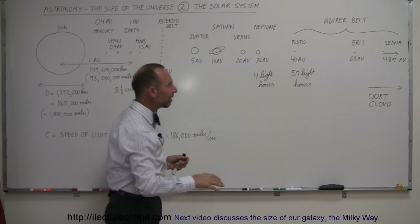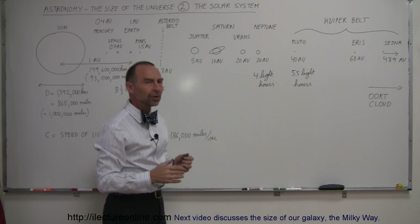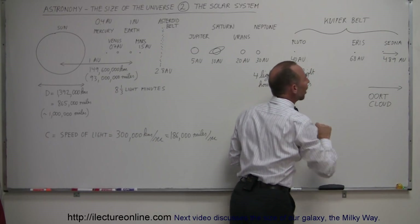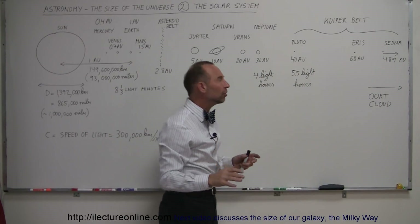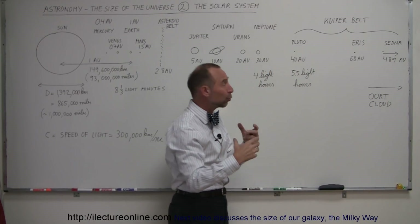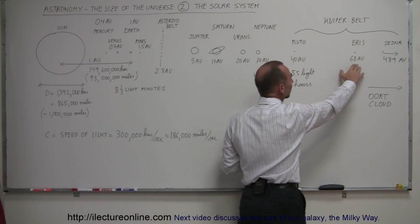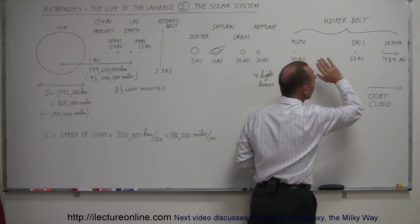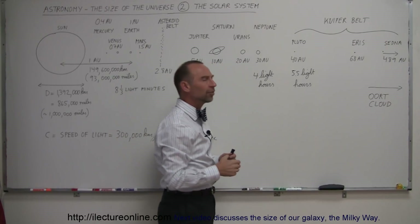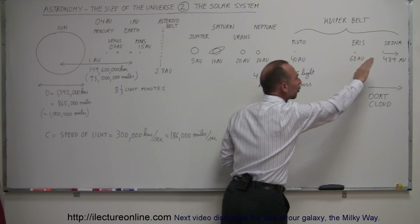Beyond that we have Pluto, which we used to consider a planet, but we no longer do. We now consider Pluto part of a region called the Kuiper Belt region — a region filled with icy bodies, mostly made up of debris and ice, water ice. There are some bodies that are large like Pluto; there's another one called Eris, which is even larger than Pluto. Beyond that we keep finding more and more of those icy bodies, sometimes called trans-Neptunian objects — objects past the orbit of Neptune.